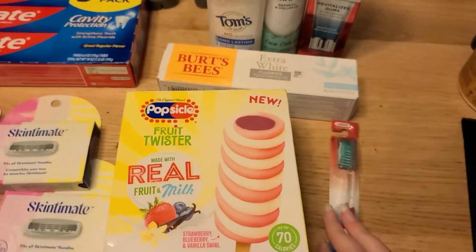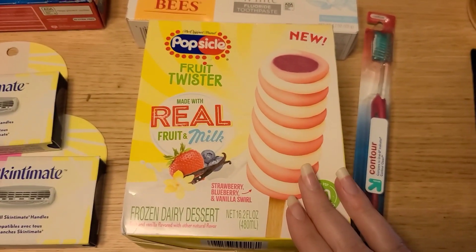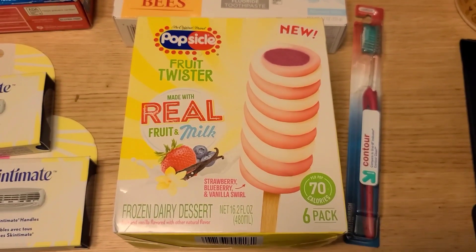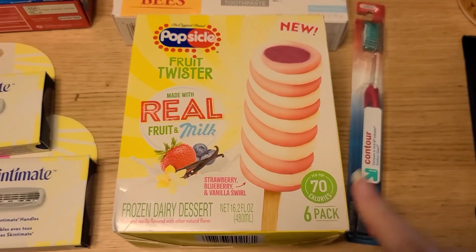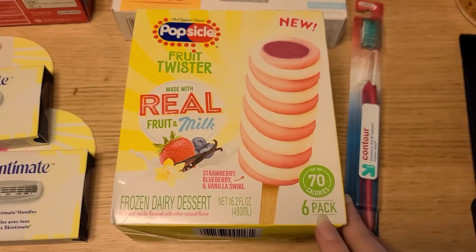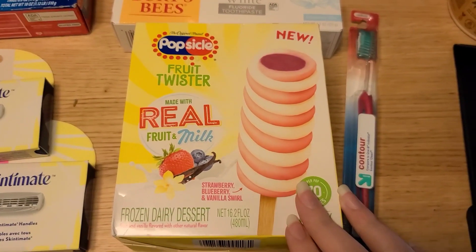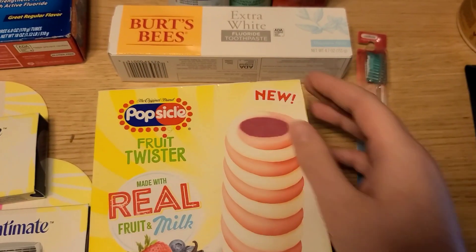Next up, I have some Target deals. First, there's a 100% back on Fetch on Popsicle Fruit Twisters — you can do this at any store, but Target is the only one in my area that carries them. These were $5.99 in store. I paid that out of pocket, scanned my receipt to Fetch, got the full $5.99 back making it completely free, and then on the Coupons.com app there's $1.50 back, making it a $1.50 moneymaker.